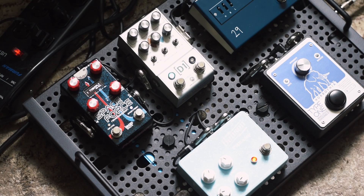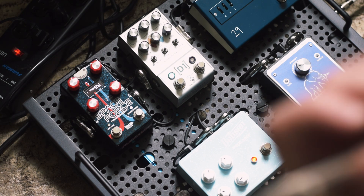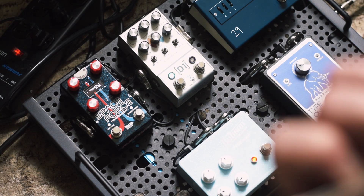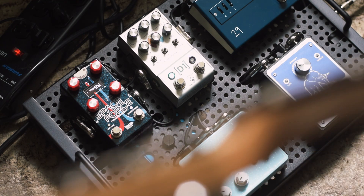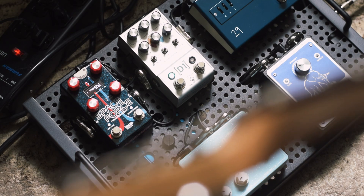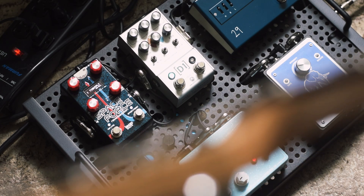Moving on, my friends over at Walrus Audio sent over their Mako Series D1. It's a really killer small-footprint multi-delay — five different modes, stereo ins and outs, MIDI, presets, all that. It just sounds really good. Some of my favorite sounds are the reverse and the vintage-sounding effects with modulation. You can adjust the age of the delay and things like that. Just a really solid workhorse of a delay in a small package. Thank you guys for sending this over.